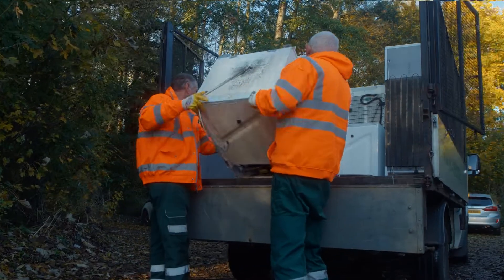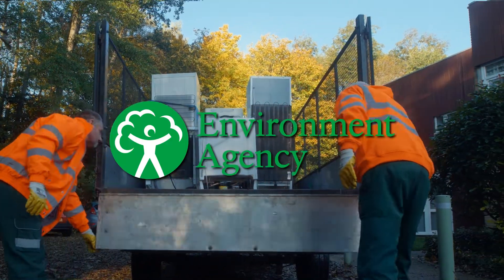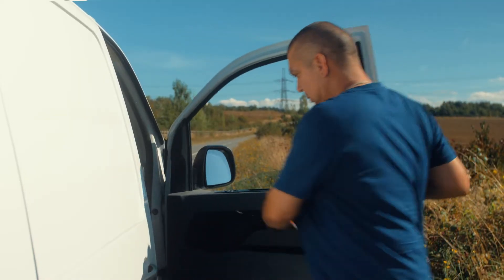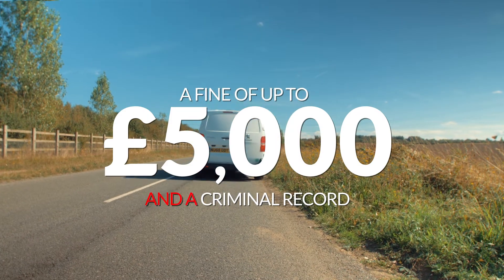When you dispose of any unwanted items it's really important that you use a company licensed by the Environment Agency. If your waste ends up being dumped on a road or in the countryside, you could end up with a fine of up to £5,000 and a criminal record.